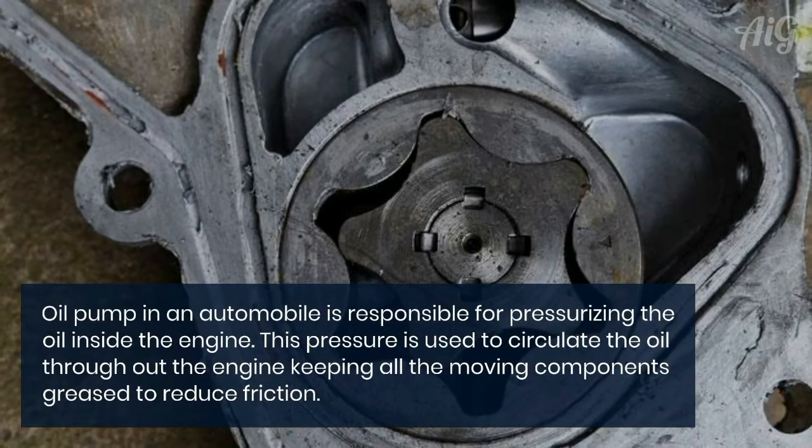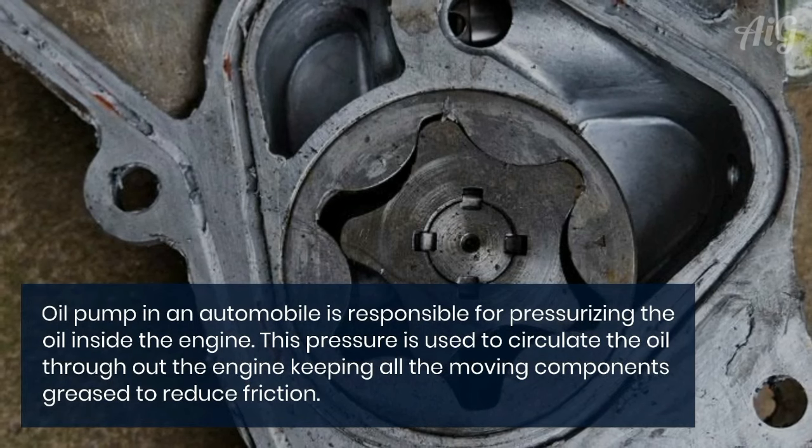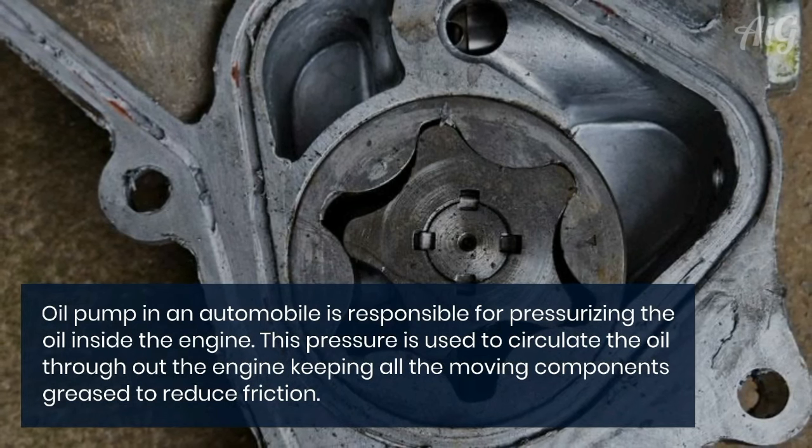The oil pump in an automobile is responsible for pressurizing the oil inside the engine. This pressure is used to circulate the oil throughout the engine, keeping all the moving components greased to reduce friction.